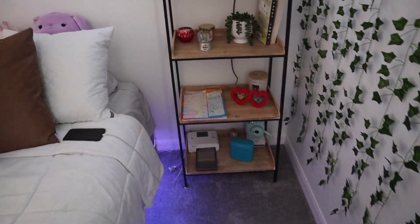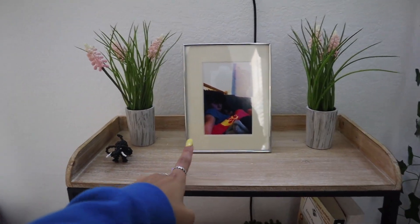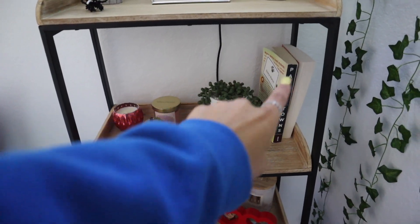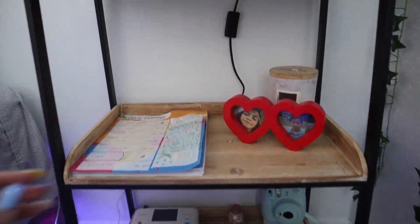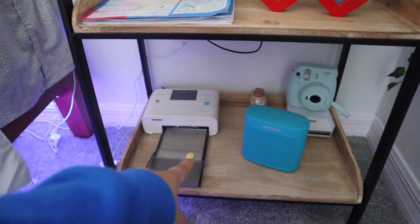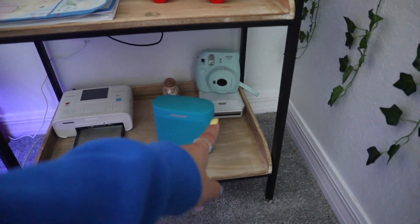Over here is a little shelf with knickknacks — there's a picture of me and my boyfriend that I got for Christmas, two little plants including one my cheerleading friend Ella brought back from Africa, which is pretty cool. The shelf also has books, candles, and my New York snow globe. Down below is another picture of me and my boyfriend, a heart-shaped thing from Five Below, a candle, and my Canon Selphy 1300 picture printer which you can get from Best Buy. There's also my Bose speaker, another polaroid printer, and my polaroid camera.